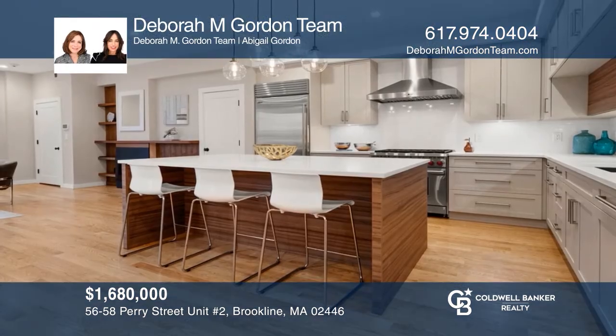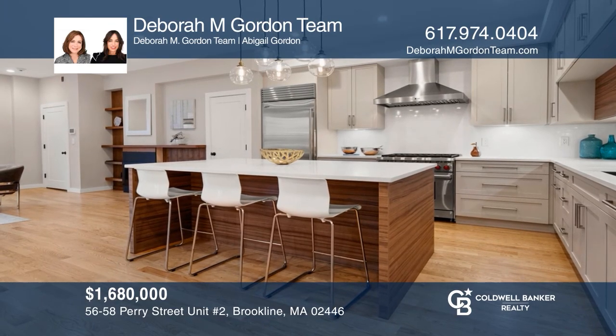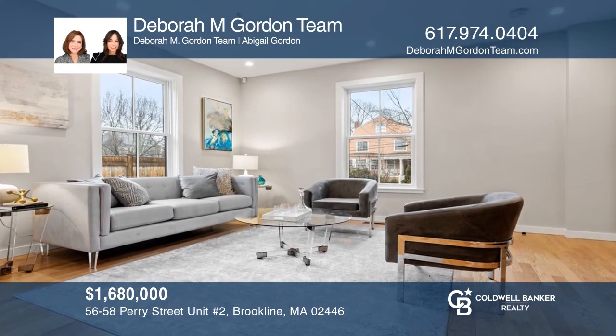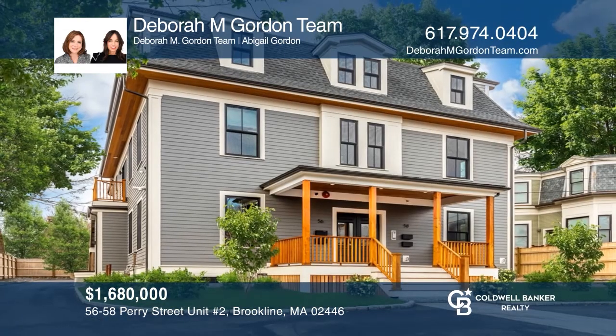This modern condo built by Arco Design & Build features an open concept with a chef's kitchen, a sunny living room, and two deeded parking spaces. Don't miss out on this unique opportunity. Call the Debra M. Gordon team.